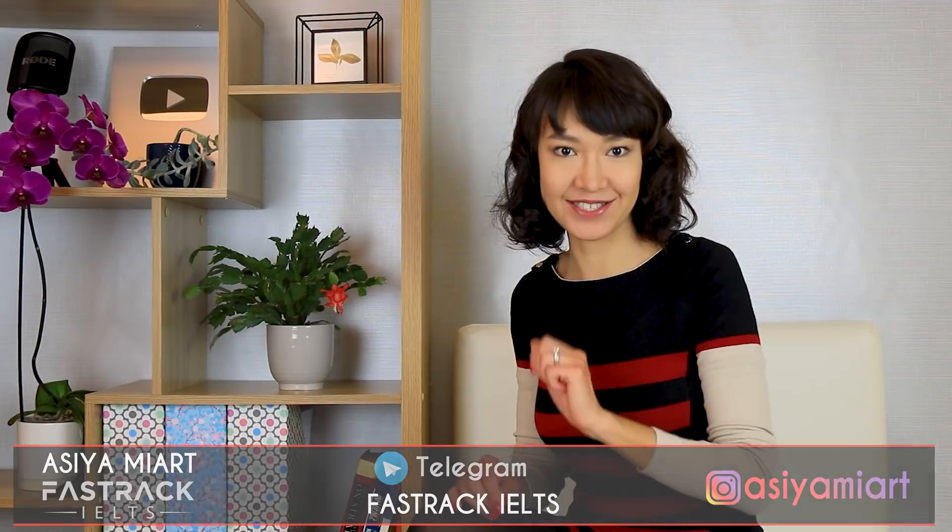Hi there, it's Asya and I've prepared a lot of exciting things in this video. First of all, I've selected the most difficult IELTS Speaking Part 1 questions that students reported in recent exams. Some topics really surprised me. You'll hear questions, sample answers, and learn useful vocabulary to improve your answers. Then there is a new PDF with IELTS Writing and Speaking topics for you to download, and I'm launching a new Telegram channel. There's also a draw where you can win IELTS preparation courses for free. Let's get started!